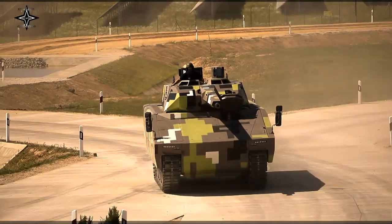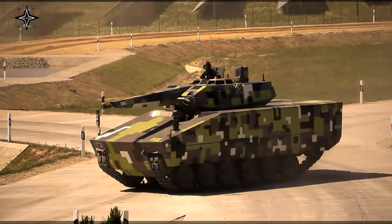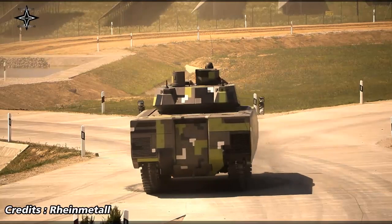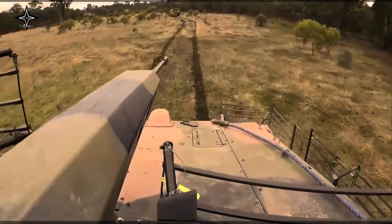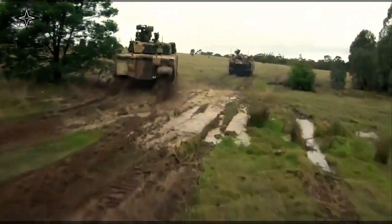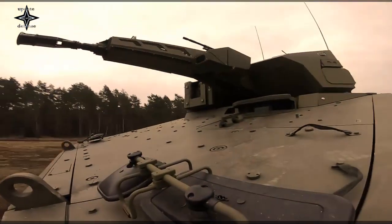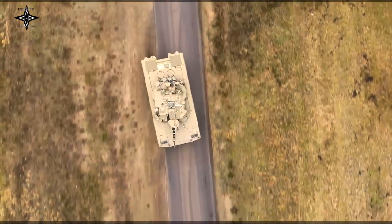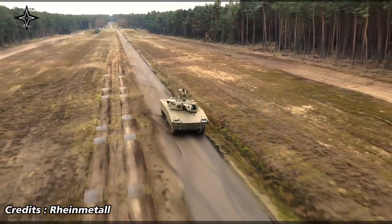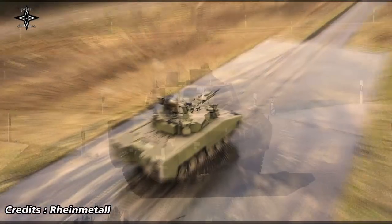A 360-degree camera system with automatic target detection and tracking reduces the crew's workload in all operational scenarios. Special protection modules enable a mission-specific response to ballistic threats, improvised explosive devices, explosively formed penetrators, and artillery fire, and can be quickly mounted with limited tools. Moreover, the Lynx 120 can be readily equipped with the proven, already-fielded Rheinmetall active defense system, or ADS, to defeat rocket-propelled grenades and anti-tank missiles.